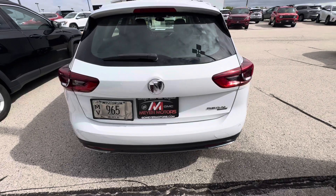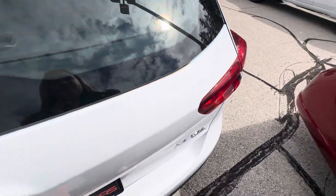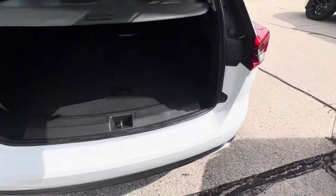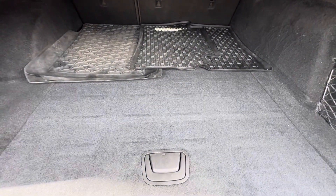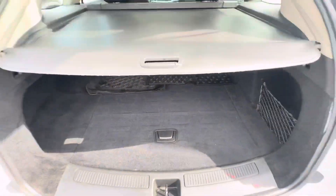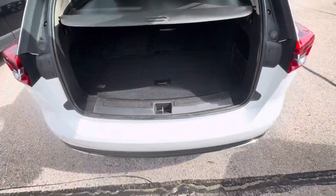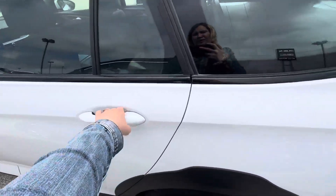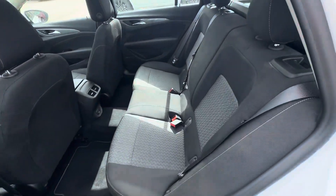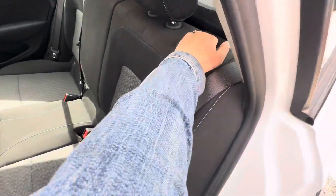If we take a look back here, you do have a cargo cover. You also have rubber floor mats as well as carpet — right now it has the carpet floor mats in. These are what the back seats look like, and they do fold down flat as well.